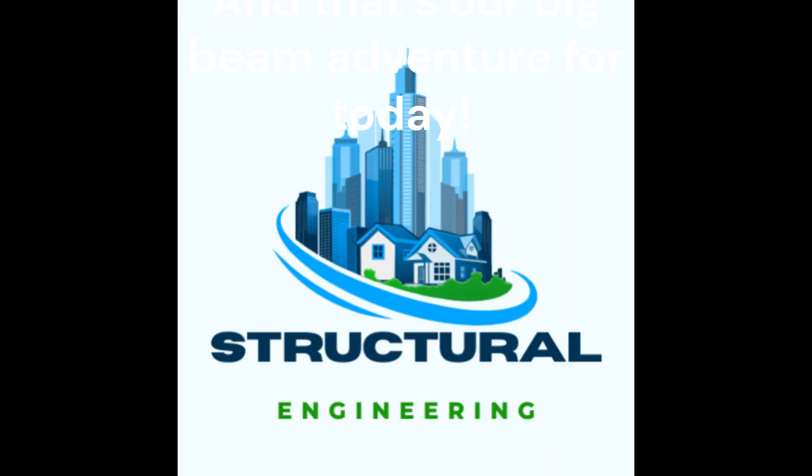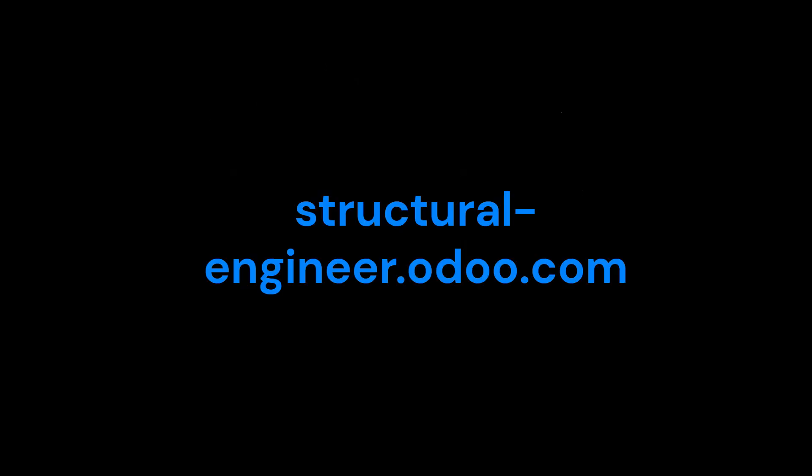And that's our big beam adventure for today! Aren't beams the coolest? If you want to learn more about other building parts like floors, posts, or walls in a fun, easy way, zoom over to structural-engineer.odoo.com. There's tons more to explore, so don't miss out on becoming a building superstar. Let's keep building and dreaming big!